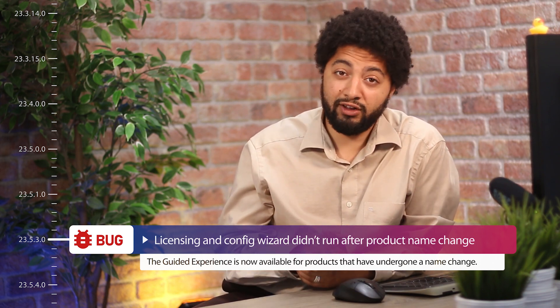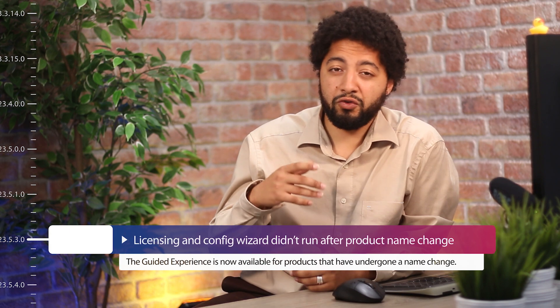You might already use our tool Release Notes for DevOps, so you know that with it you can create compelling release notes and fully streamline the process of informing your end users about released features and solved bugs.